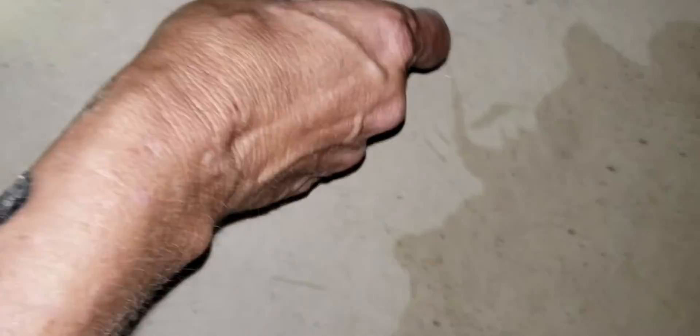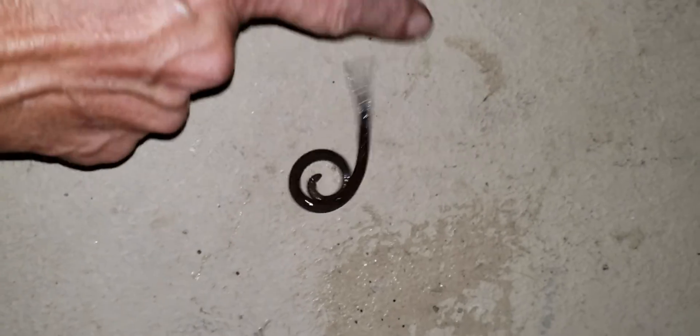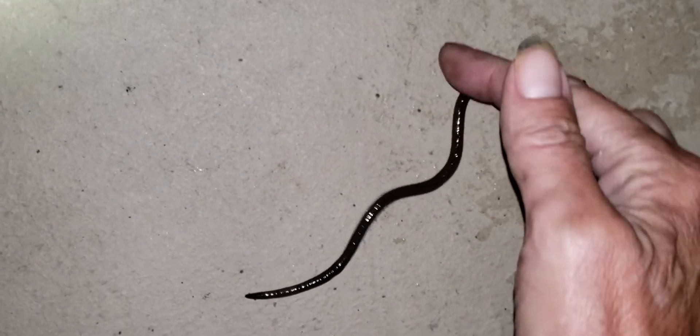I've been trying to figure out what kind of worms these are. If you touch them — let me get him out of the water — he actually moves a lot like a snake. If I'm correct, these are what's called a crazy snake worm, or a jumping worm, and they're actually an invasive species that somehow got over here from Korea and Japan.